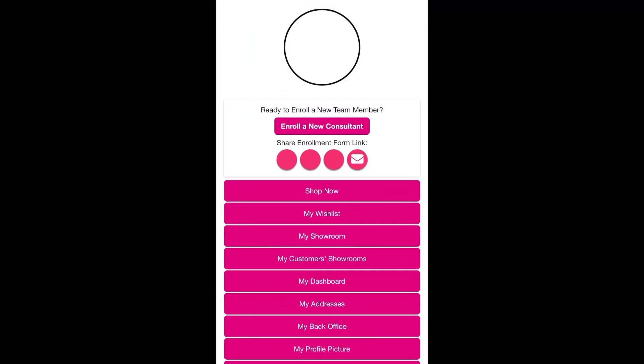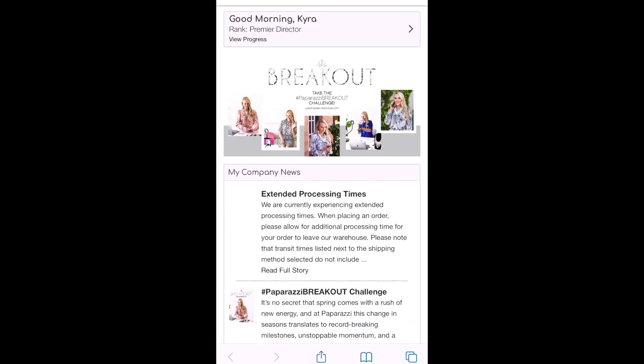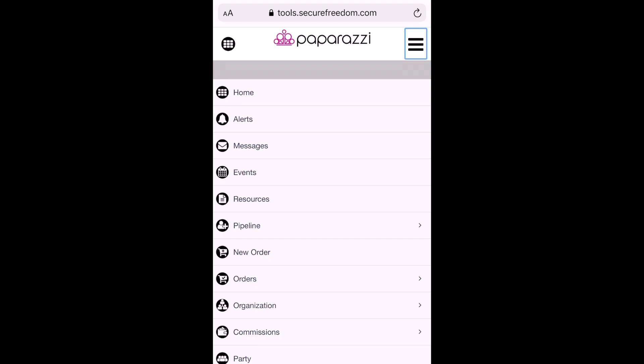Let's click on our free Paparazzi Accessories app. What this is going to do is take us over to our orders so we can see all our products that we ordered through Paparazzi Accessories. If you scroll down and click on My Back Office, you're going to log into your back office. Then the next step is going to be on the top right — click on that hamburger bun or those three black lines, and then click on Orders.